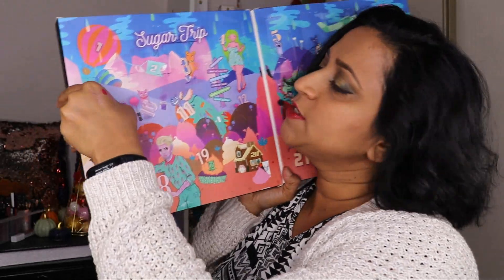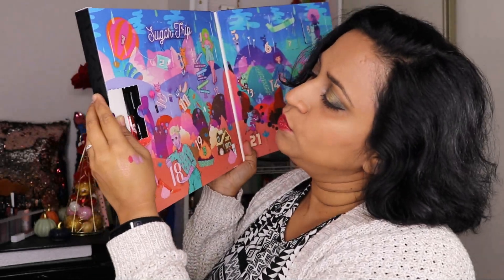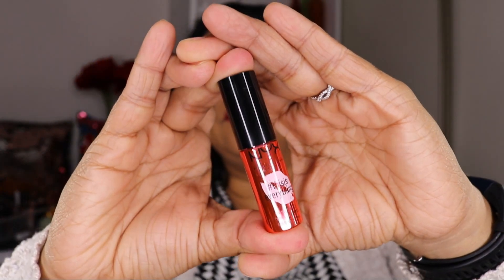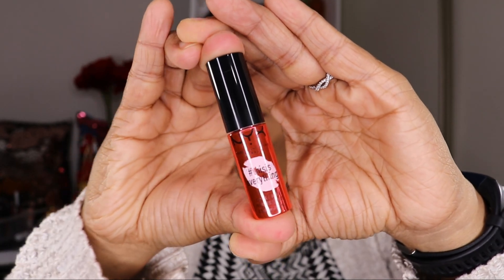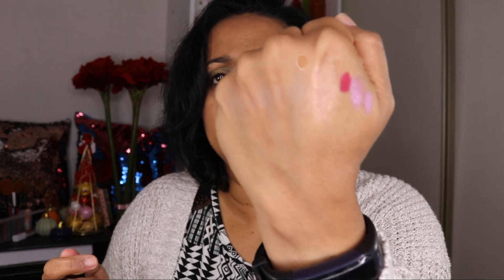Door number nine — we are into the second row now. This is called This Is Everything Lip Oil in the shade Cranberry Mint. The packaging is everything — it's so pretty and so perfect for the holidays. It's more of a lip oil, kind of gel-like. It's clear and non-sticky. This is a nice thing to have. I've never tried the lip oil so I'm excited about that. I don't smell much of a scent.